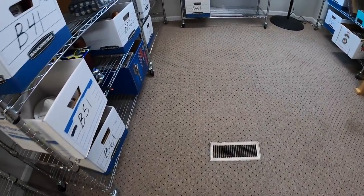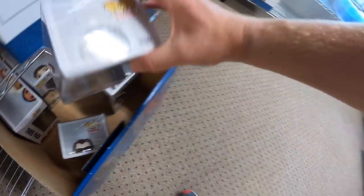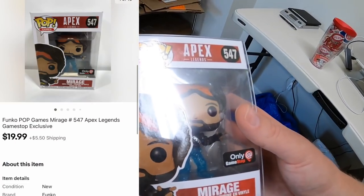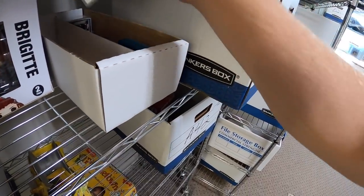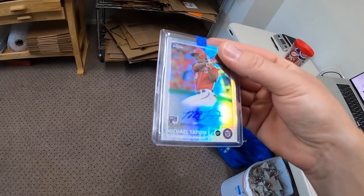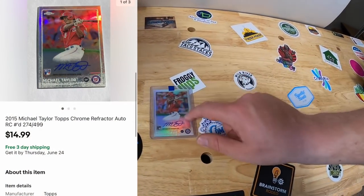Coming to B6 next. Sold a Funko down here — this is Mirage from Apex and this one sold for $19.99 plus shipping. Sold a card right here in A3. I think this is the last solo card I have left from that big buy. This is a signed Michael Taylor rookie card, sold for $14.99 free shipping going out to a viewer named Nick. Nick, thank you for the business, it means a lot.